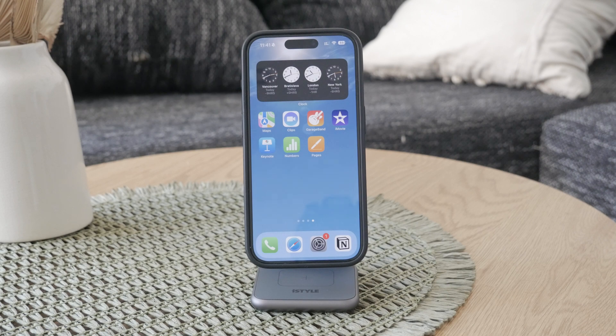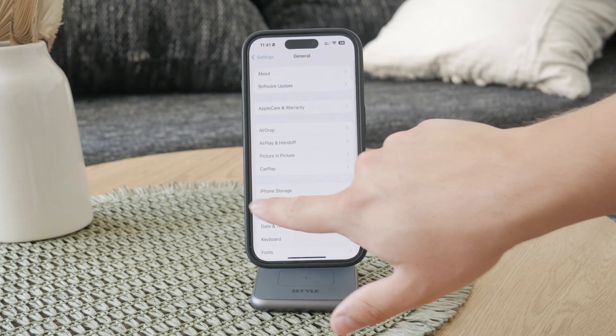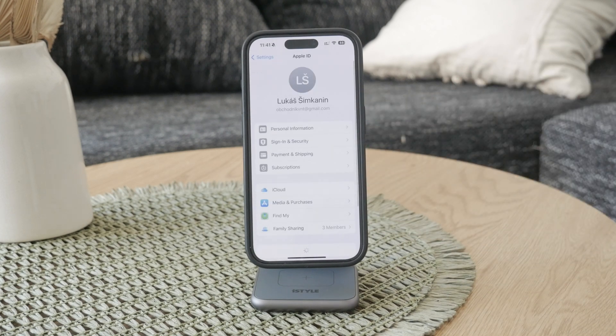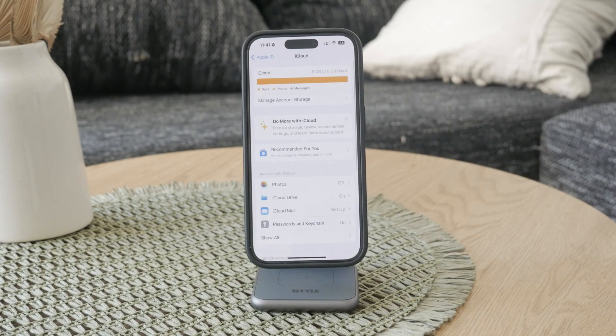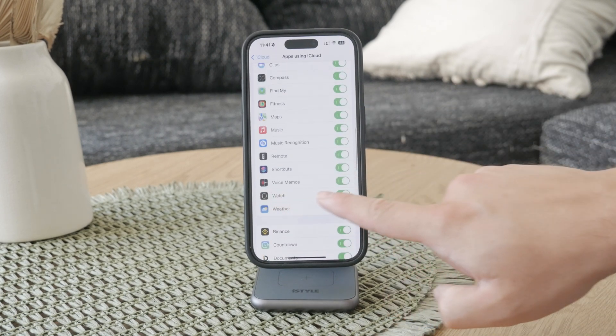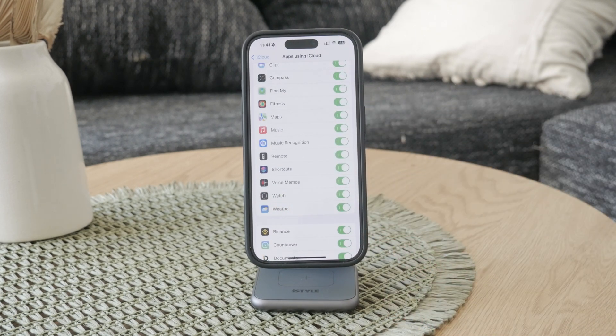First, take your iPhone and open up the Settings app. At the top of the screen, tap on your profile to access the iCloud section. Here you'll find various toggles for different apps. Make sure the Voice Memos toggle is switched on, which ensures that your recordings sync across all of your Apple devices. If it's already enabled, try toggling it off and then back on — this can often reset the syncing process and resolve any issues.